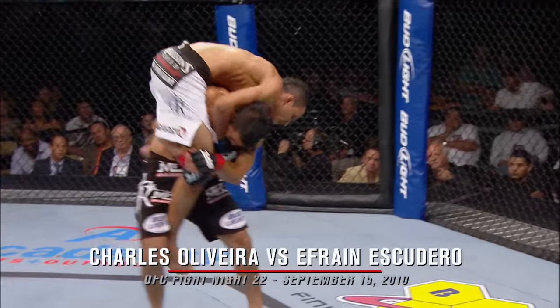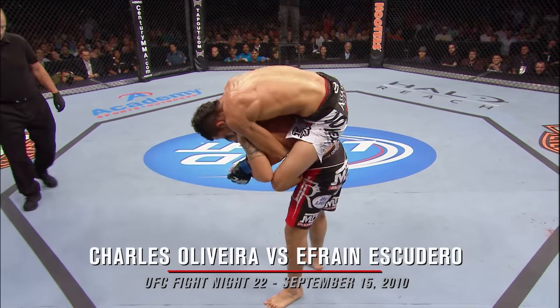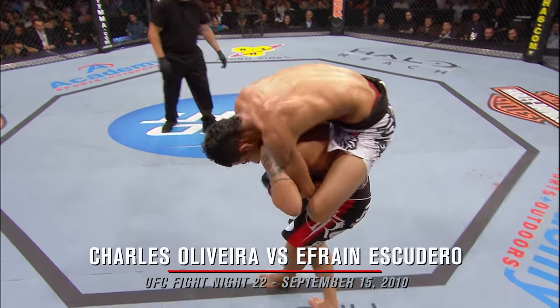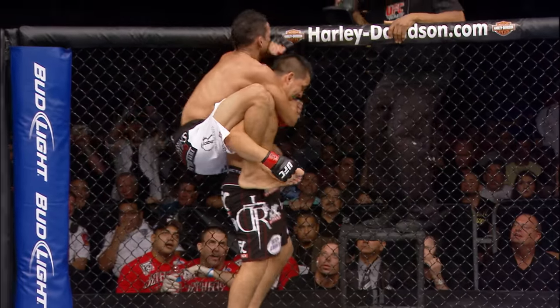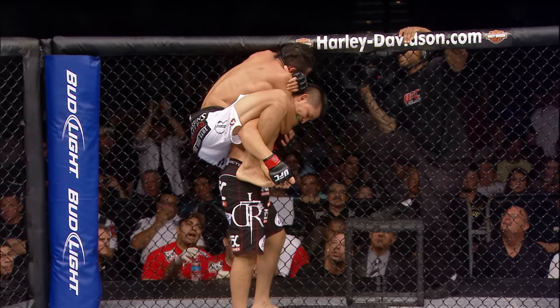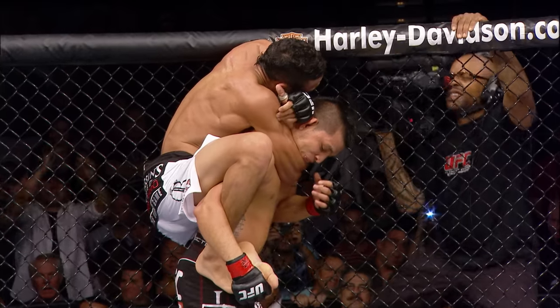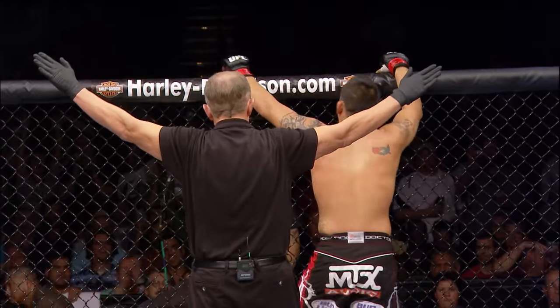Escudero scrambles to his feet quickly. Oliver's got his back — he's gotta be careful. He's gonna throw him forward here. He's got it under his neck though. Oliver's got the choke, trying to submit Efrain Escudero. He's got it in deep. It is all over.